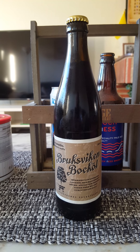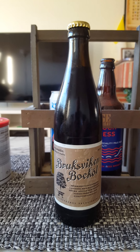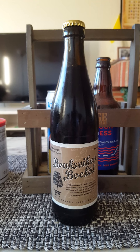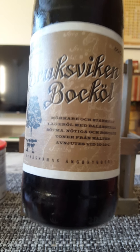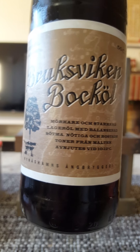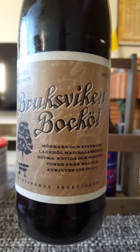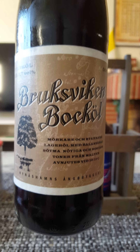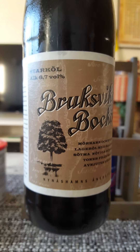Hey there, all craft beer lovers! Time for that beer review once again. Returning to the Stockholm region in Sweden, to Nynäshamns Ung Bryggeri — Nynäshamns Steam Brewery — taking a look at their Bruksviken Bocköl, or Bruksviken Bock Beer, coming in at 6.7% in a 500ml bottle.